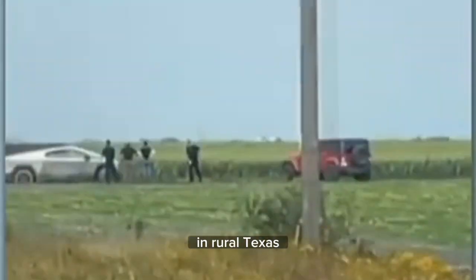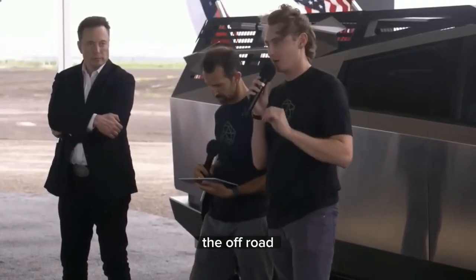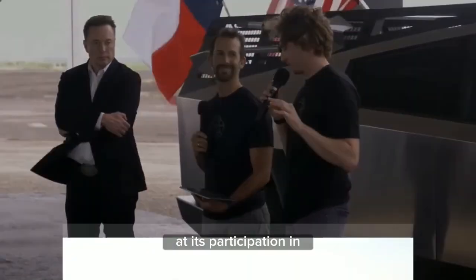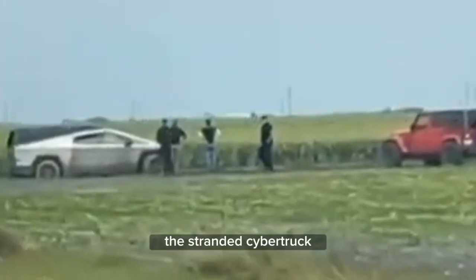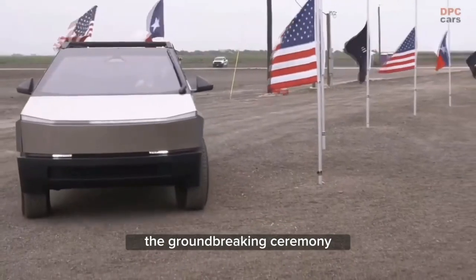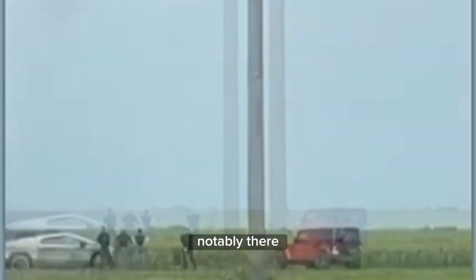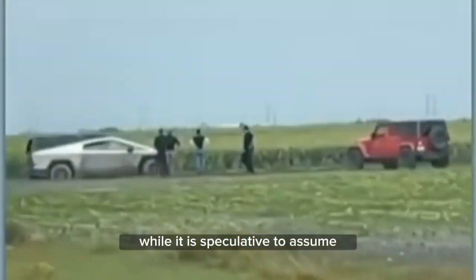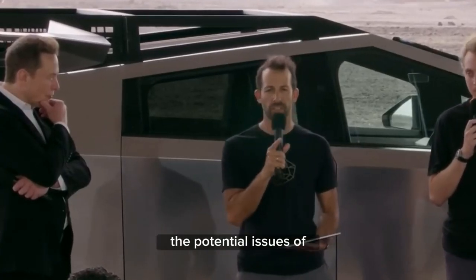In recent news, the Cybertruck was found stuck in a field in rural Texas, which does not bode well for this rugged all-wheel drive beast. Tesla has emphasized the off-roading capabilities of this truck since its announcement, with Elon Musk even hinting at its participation in the Baja 1000, a Mexican off-road race. The stranded Cybertruck seen in the field is the same prototype showcased during the groundbreaking ceremony for Tesla's new lithium refinery facility near Corpus Christi. Notably, there are Tesla employees gathered on the side of the road appearing somewhat perplexed, raising questions about potential issues with the prototype.